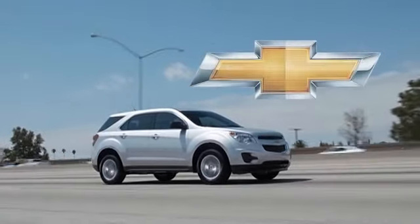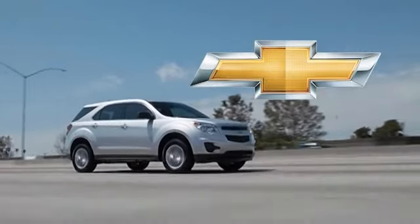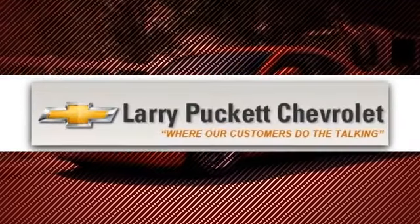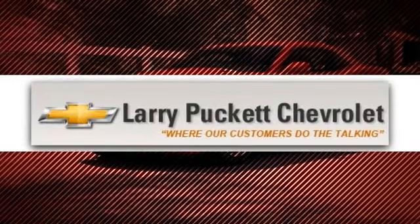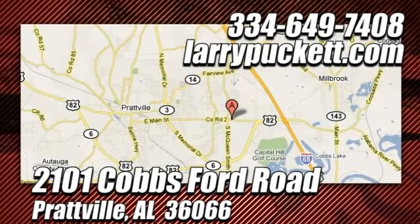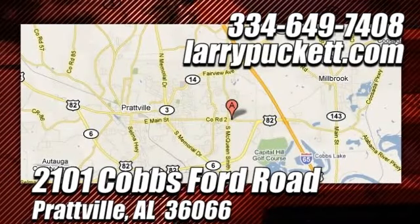The 2013 Chevrolet Equinox — a crossover for the modern lifestyle. There's only one original, and for the last 30 years at Larry Puckett Chevrolet, we've been letting our customers do the talking. Call, click, or stop in today and experience the best buying experience in the River Region. We're conveniently located at 2101 Cobbs Ford Road in Prattville, Alabama.